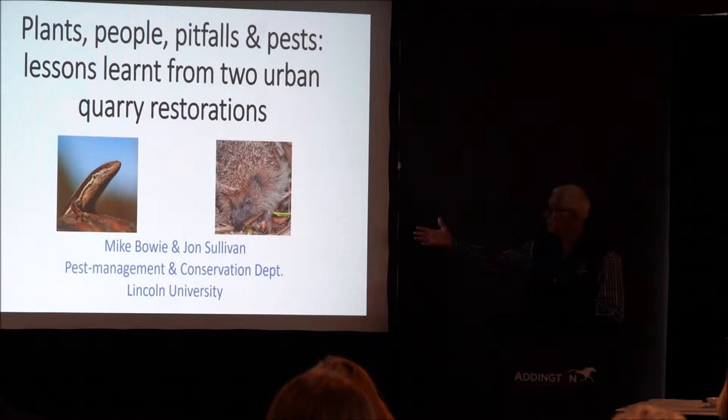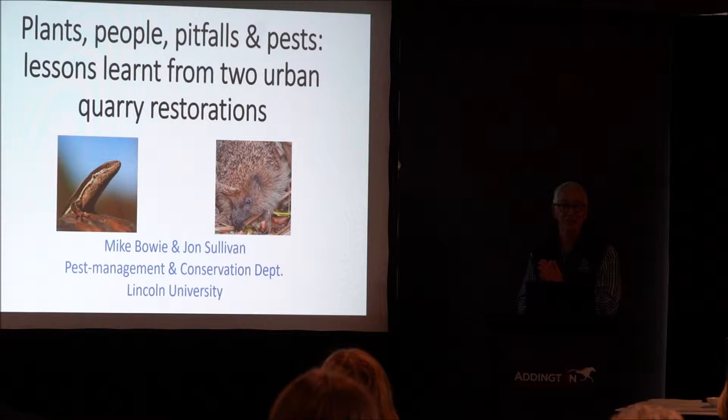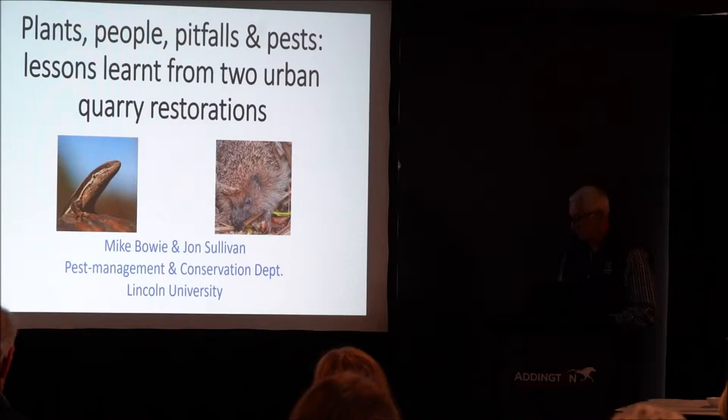I would also like to acknowledge John, my co-author. He certainly set this talk up, giving us an introduction and an iNaturalist overview, which I will also go into a little.